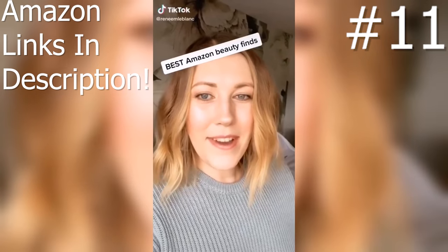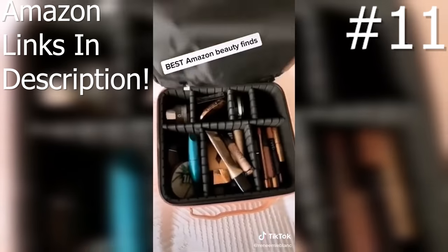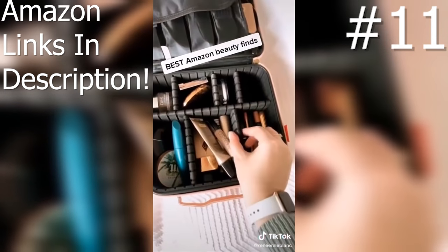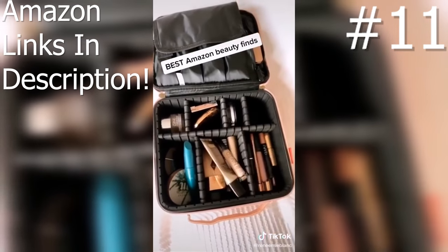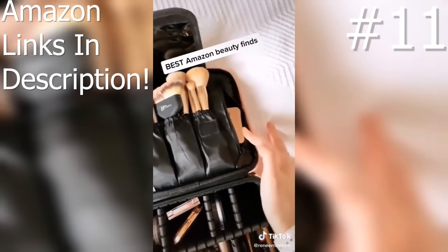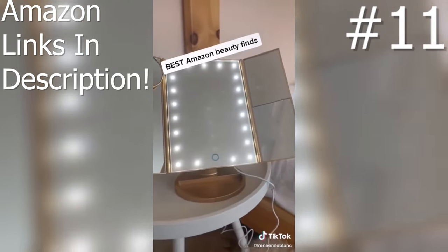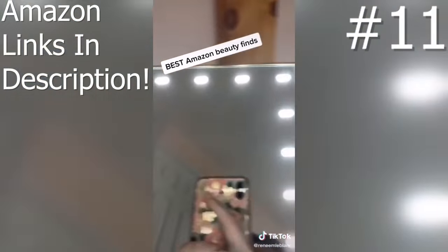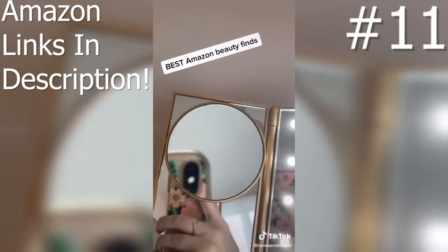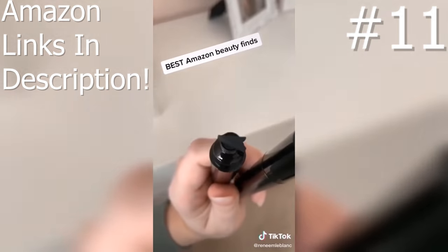Favorite Amazon beauty finds part one. This makeup case is great for home and travel — you can actually move the pieces to change the size of the compartments, there's storage for brushes, and a zippy pouch on the side that fits all of your larger palettes. This touch screen light-up makeup mirror has magnifying mirrors on the side so it's great for doing your makeup. These winged eyeliner stamps give you the perfect cat eye.